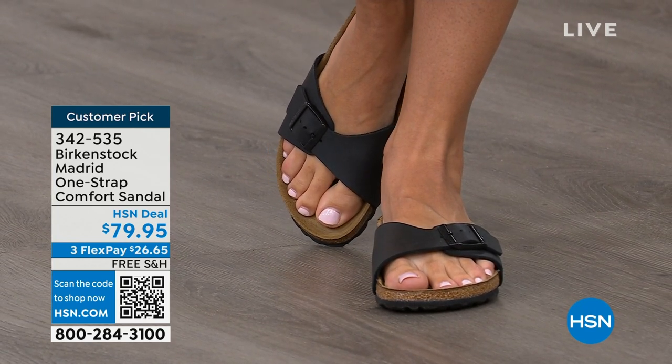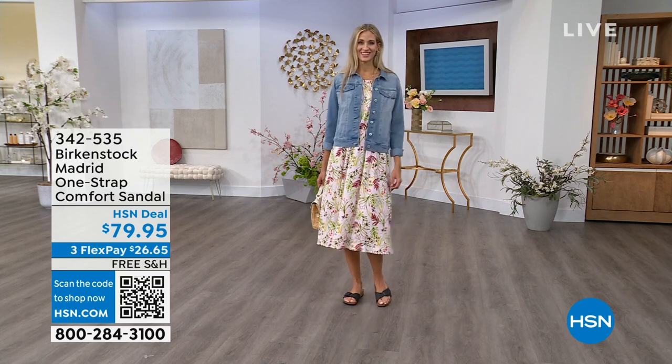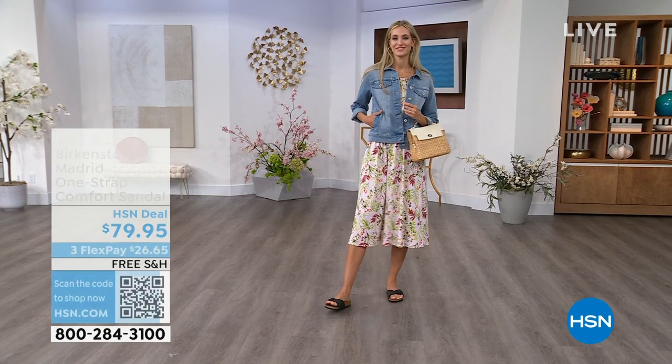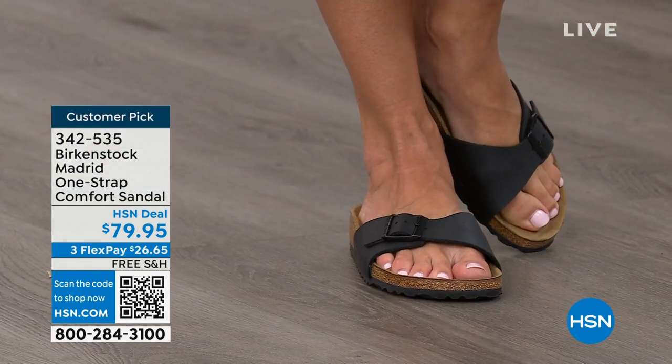The heat from your body actually warms up that suede and leaves your footprint embedded in the suede over time. You'll see how your toes are resting and how your heel sits. The footbed is built from the ground up with a really light EVA outsole, jute layers — which add strength, support, and natural wicking to keep your foot dry — and then that cork. Everyone recognizes the cork and relates it back to Birkenstock, so it's a cork and latex footbed. And last but not least, there's that suede footbed liner — that is where the magic happens.